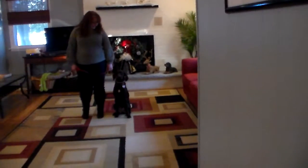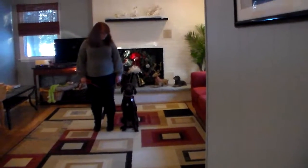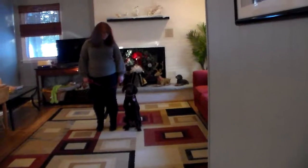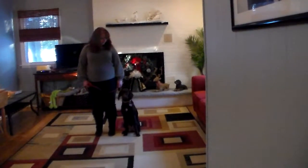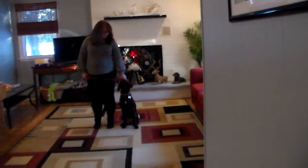Good afternoon and welcome to Nora's Dog Training Company. We're here this afternoon with Bella and Brandy, and what we're going to be demonstrating for you today on video is your very smart puppy's ability to understand and respond to her formal on-leash obedience commands — the motivation, the little corrections that we give the puppies when we're working with them, and the training equipment that we're using.